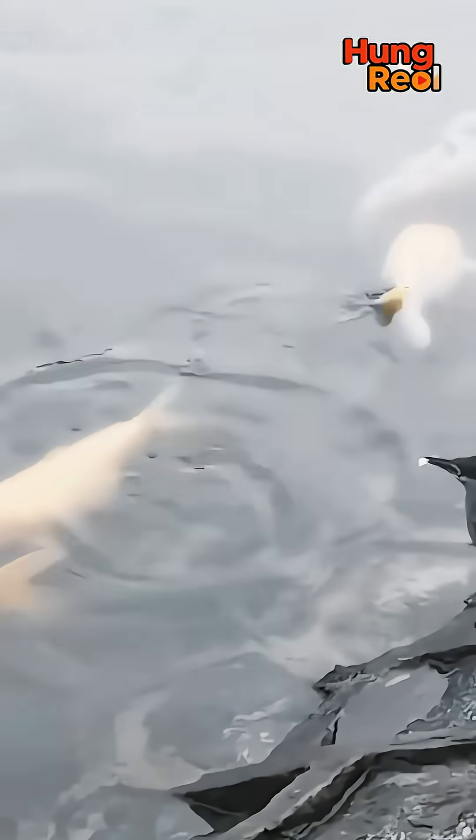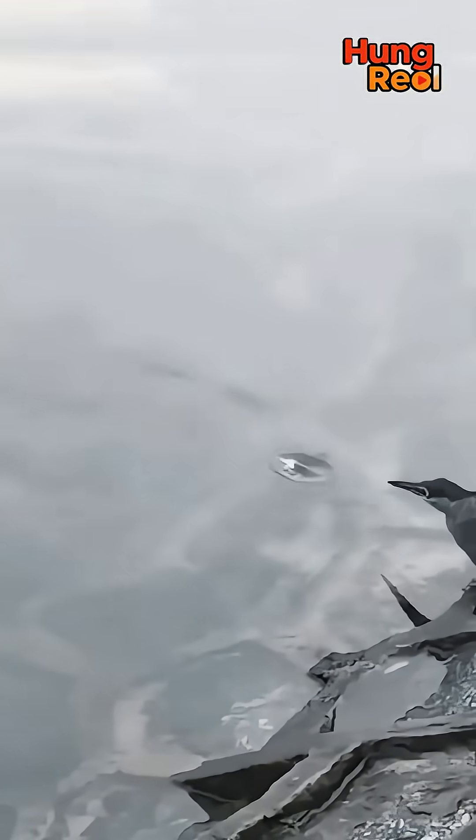Look, even when big koi fish swim by, the heron does not move. It is focused on the little fish. It knows the little fish will come to the bait. This is tool use in the wild.